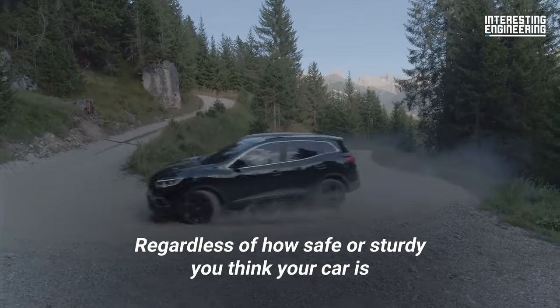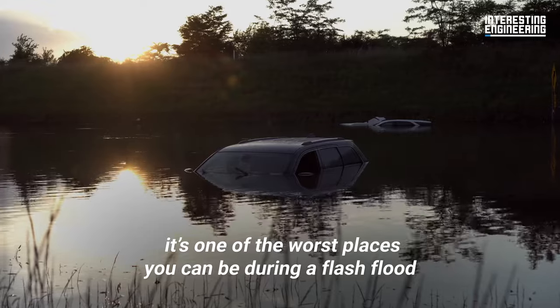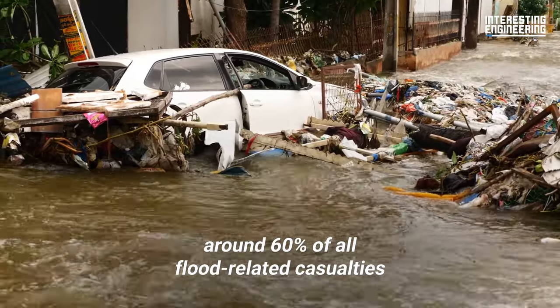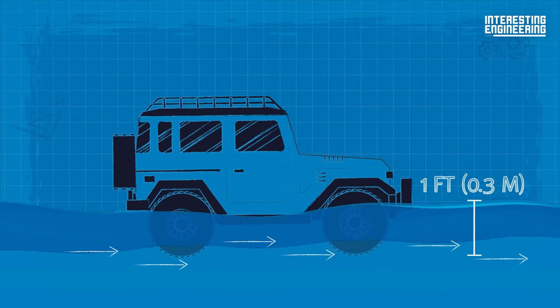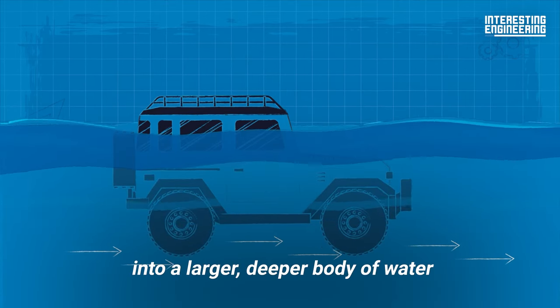Regardless of how safe or sturdy you think your car is, it's one of the worst places you can be during a flash flood, excluding hurricanes. Around 60% of all flood-related casualties happen inside vehicles in the United States. Even just one foot of flood water could sweep your SUV away into a larger, deeper body of water.